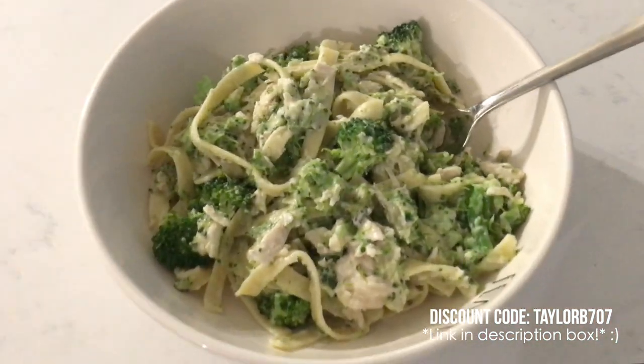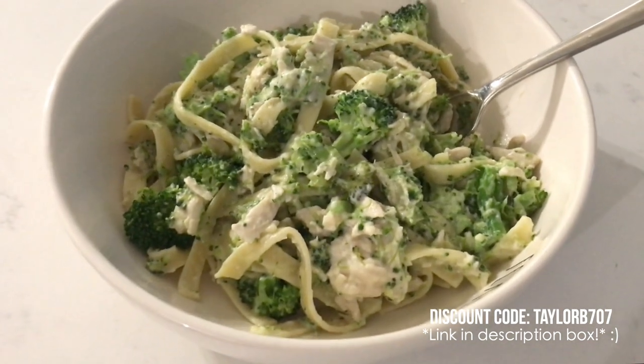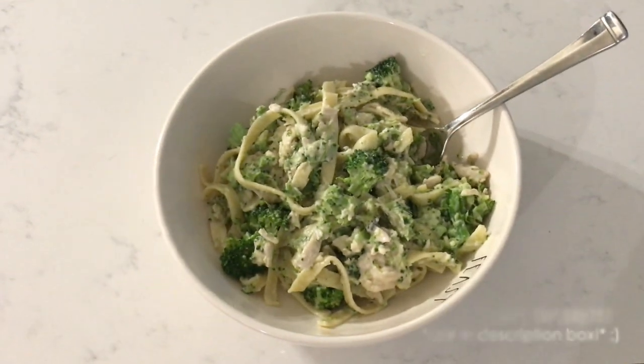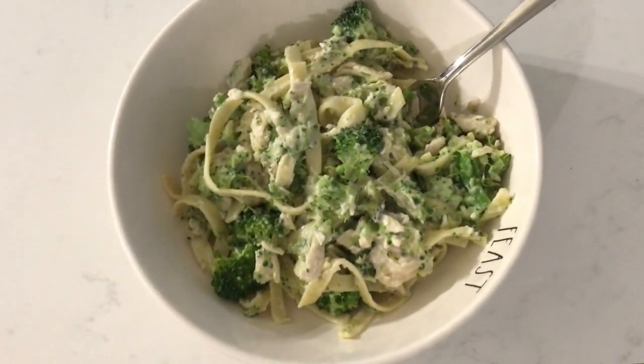Dinner is ready — super easy, really convenient, and really tasty. We also added some sriracha and a little bit of lemon juice, but that's totally a preference. I came upstairs to finish some laundry — it's a lot of laundry actually.